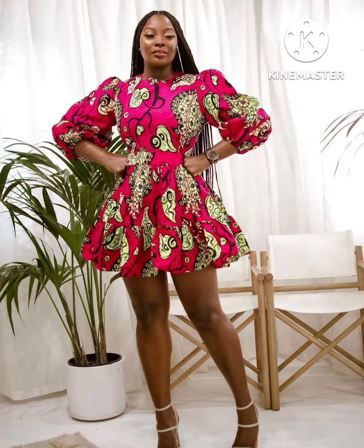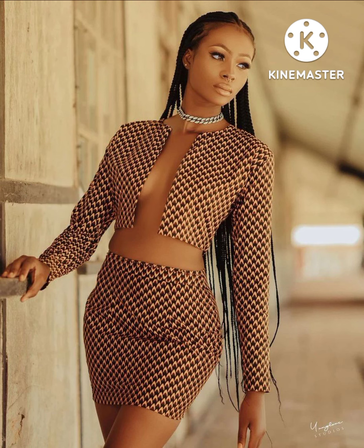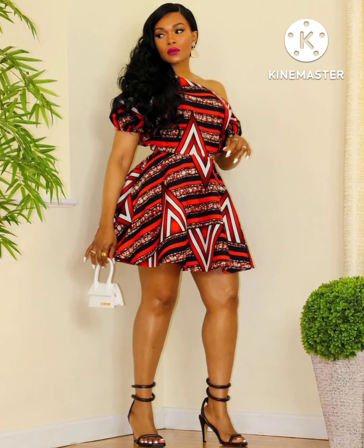We have come to the end of this video today. Thank you very much for watching. I hope you have been able to get a style for yourself. If you are new to this channel, please don't forget to like and subscribe. And if you are an old subscriber, thank you very much for the love and support. I love you all. See you again on another video. Bye-bye.